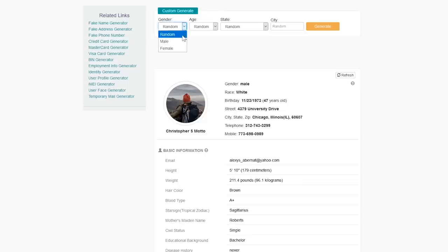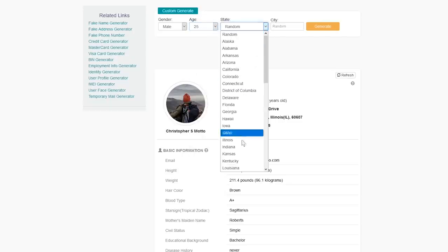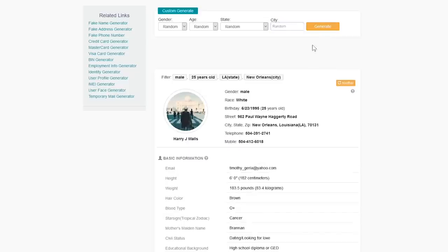First, at the top, enter your gender. For age, I'll just go with 25. State, Louisiana. And for city, I'll go with New Orleans. Then click on Generate. It says I'm a white male, 6 feet tall, and about 183 pounds.